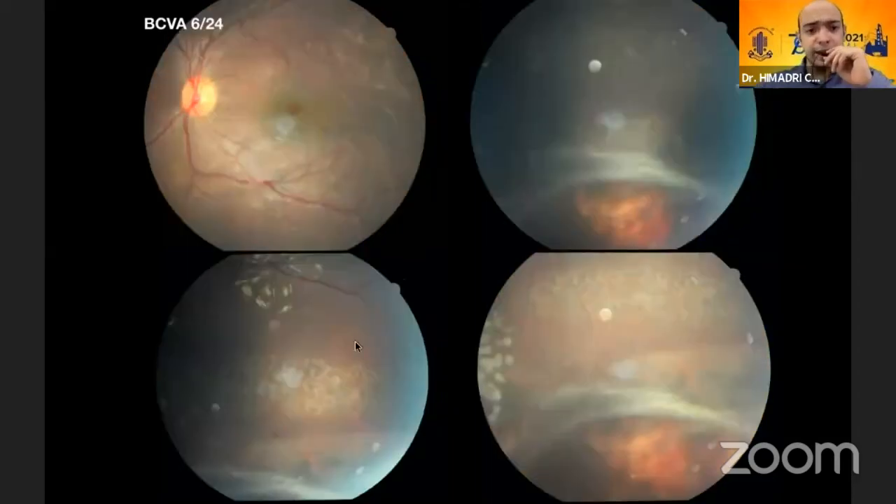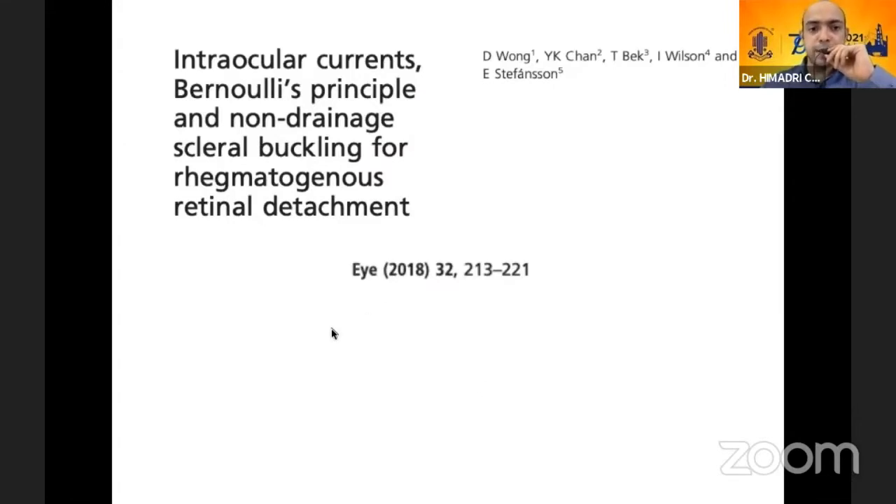Interestingly, in one case the break remained open on top of the buckle but the retina was still attached. I went ahead and did barrage laser. A study by Wong et al., published in 2018, showed that even in cases where the break remains open after a scleral buckle, the intraocular currents change and through Bernoulli's principle, that actually helps in drainage of the fluid from the break — leading to an attached retina even when the break may remain open. That's a very interesting finding.